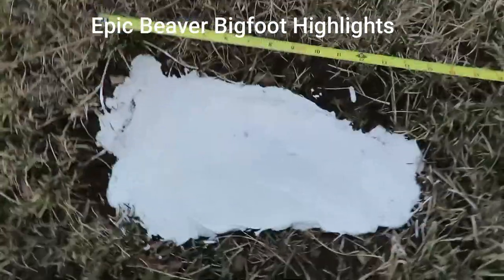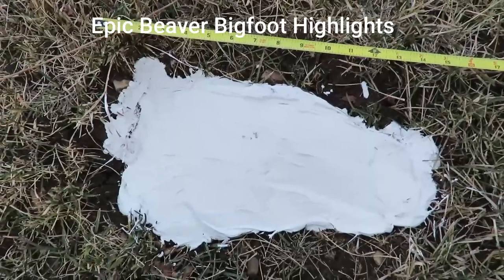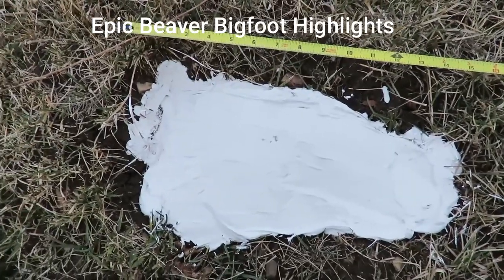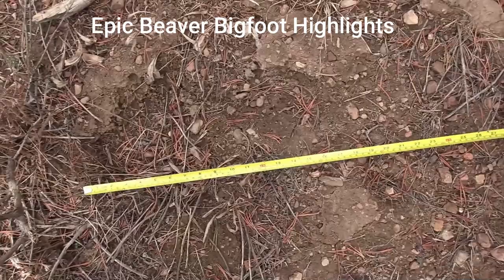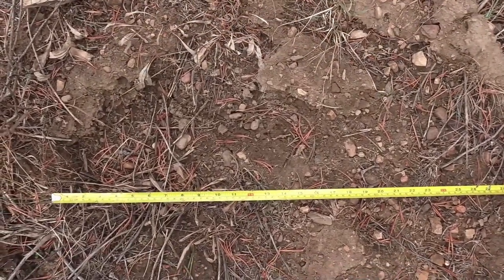Epic Beaver Bigfoot. After investigating a new Bigfoot video, we search in the direction the creature was last seen traveling. It leads us to Beaver Creek Canyon, where we find dozens of tracks from two separate Sasquatch.